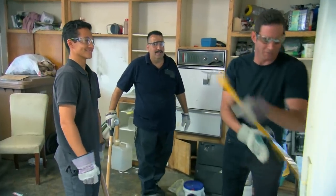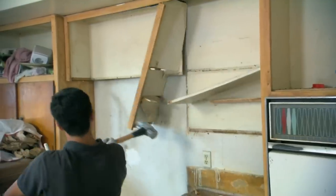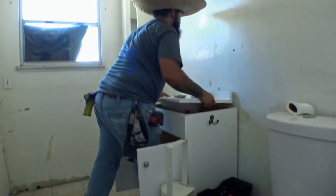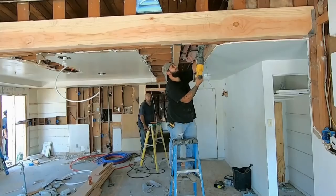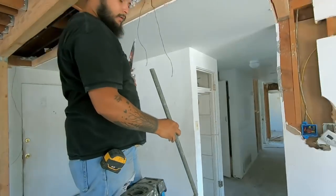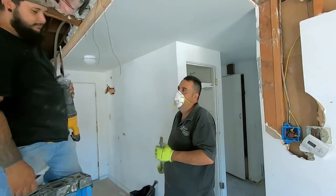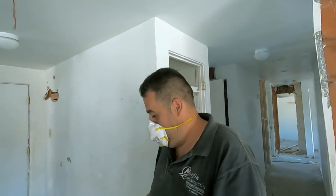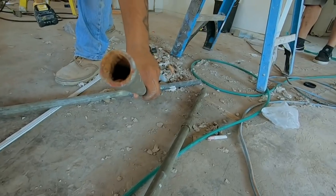Have you done demo before? No. Oh, we're going to give you the honors. Just start breaking it. The project has gone off to a really rough start. While the guys were rerouting the plumbing to install the new beam, they found a whole bunch of corroded galvanized pipes.